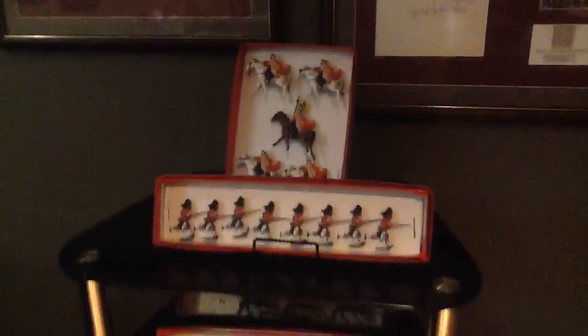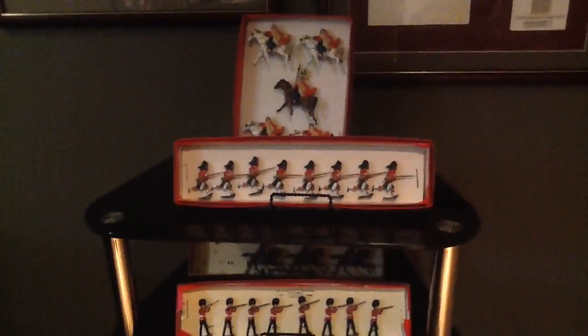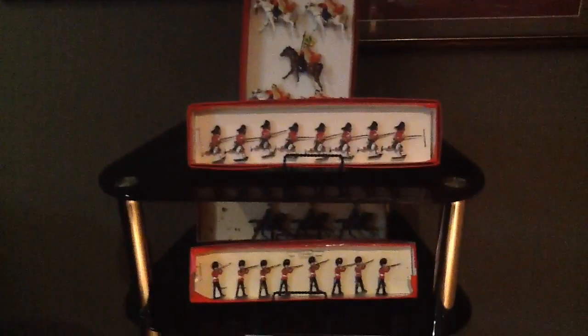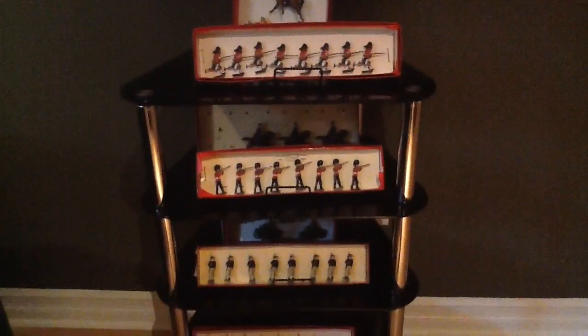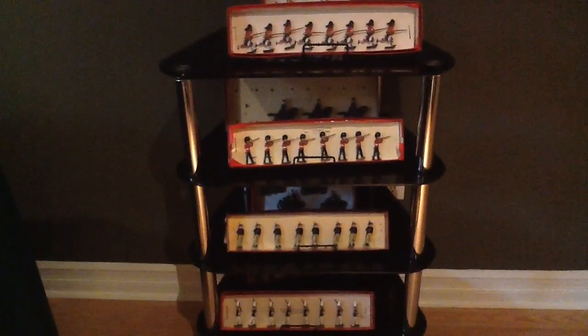These are box sets of William Britains. The top set — Spahis — is very rare, produced in one year only. It's maybe one of the most valuable sets in my collection. But there's a whole bunch of box sets of William Britains here.